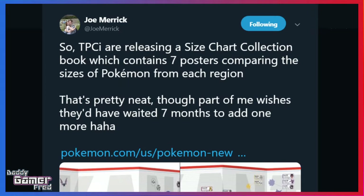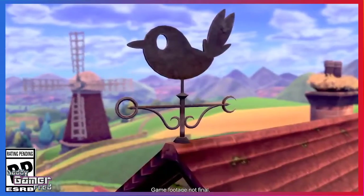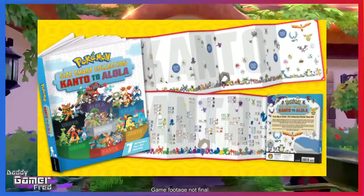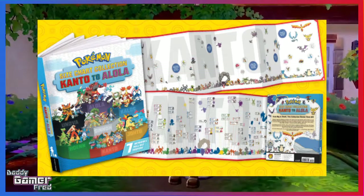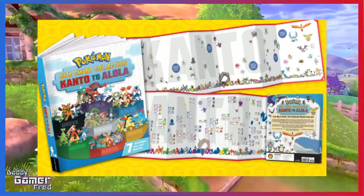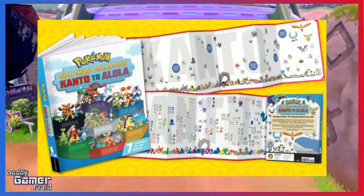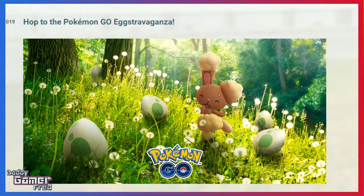I have to agree with Joe from Serebii on this — he kind of wishes they would have waited until Sword and Shield was out so the Galar region could be included. They're probably going to re-issue the book next year with the Galar region and sell it to us again, which begs the question: do we wait for an updated version with Galar Pokemon? Still, it looks pretty cool. I'll leave the link to the article from the Pokemon website in case you want to check it out and add this book to your collection.